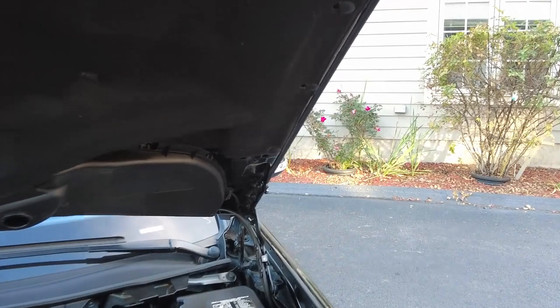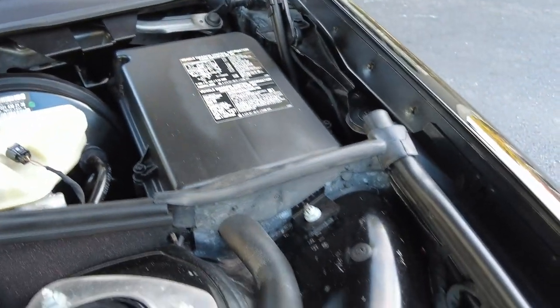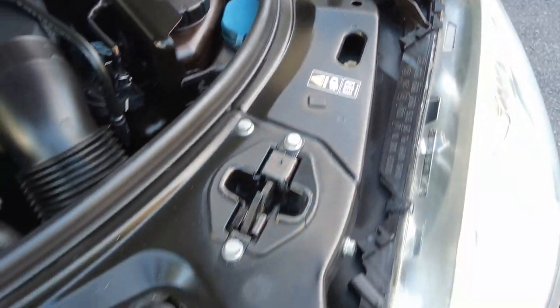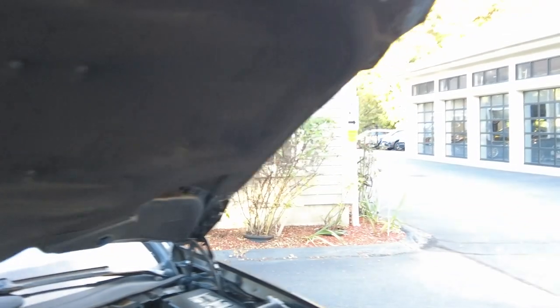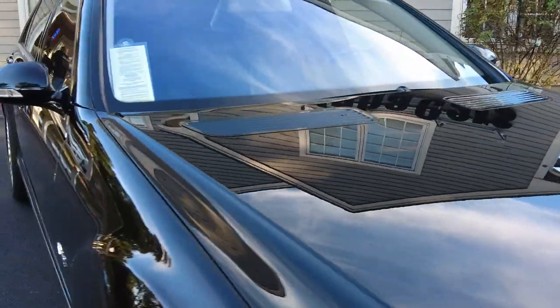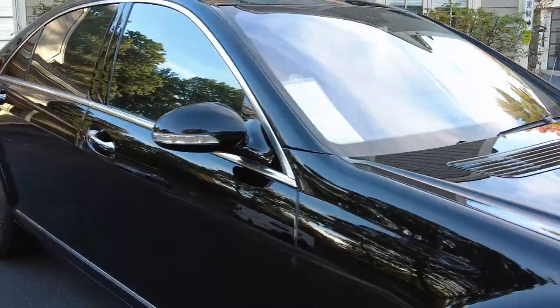Any questions on the engine compartment, let us know. I'd like to point out this car had no accidents — all the hardware is original; you can see it on the hinges. The paint work on the car is original except for two panels.